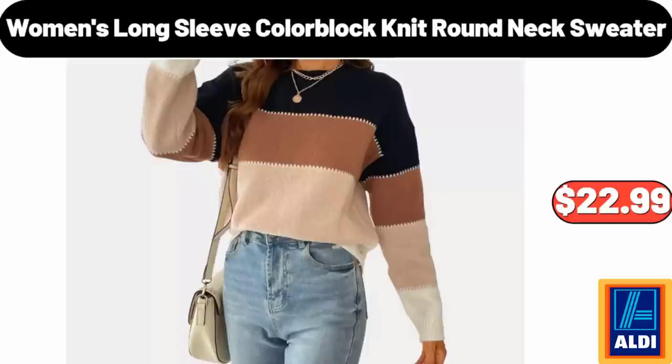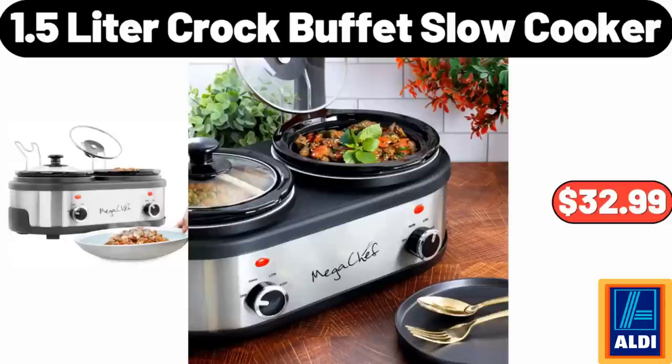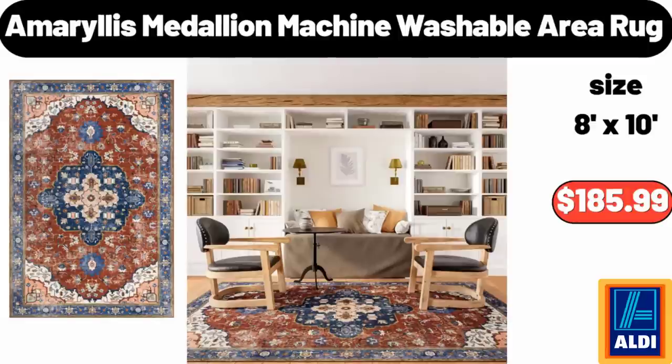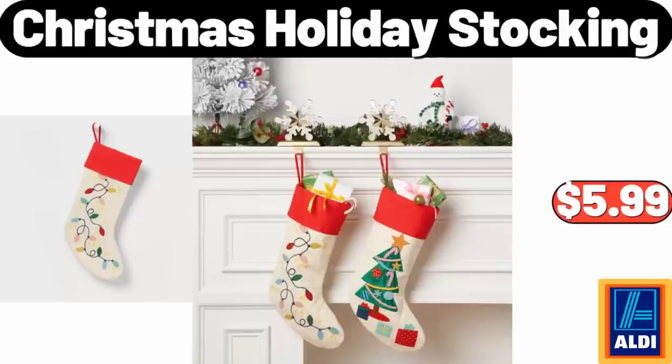Women's Long Sleeve Color Block Knit Round Neck Sweater, $22.99. Croft & Awesome Pot, $29.99. 1.5 Liter Croc Buffet Slow Cooker, $32.99. Amaryllis Medallion Machine Washable Area Rug, $185.99. Royal Class Men's Slippers, $6.99. Christmas Holiday Stocking, $5.99.